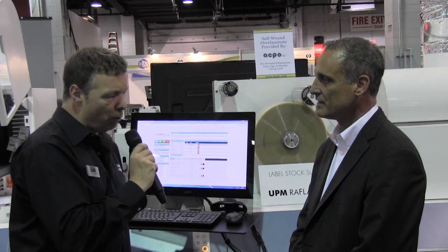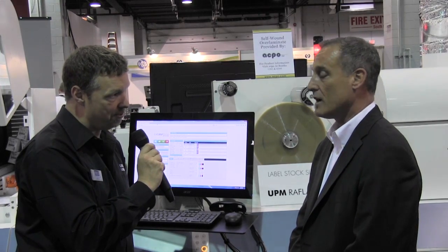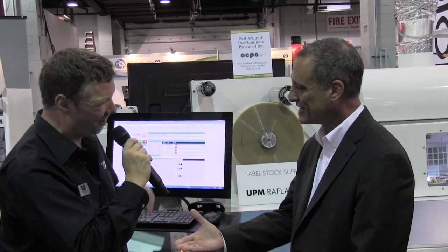Going forward, what do you think are the implications of your alliance with PCMC? Nothing but good. They're wonderful people to work with, very capable, very strong organization. Their sales staff and customer base — a lot of them came by to see the machine and there was tremendous interest. We see that partnership continuing to prosper and bloom as years progress. Thank you very much indeed for your time. Thank you, good to see you.